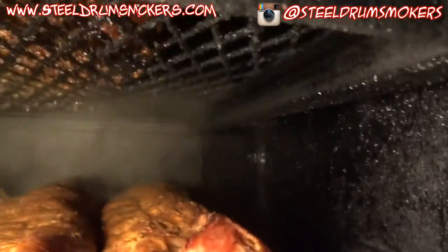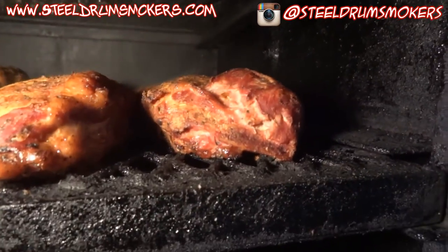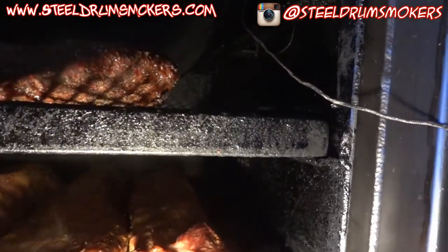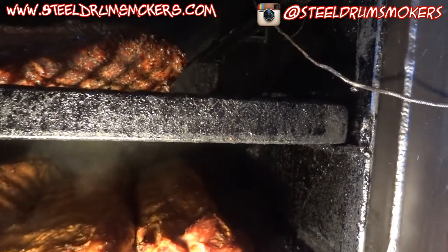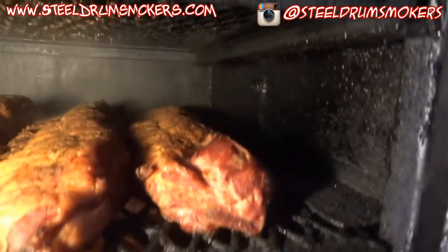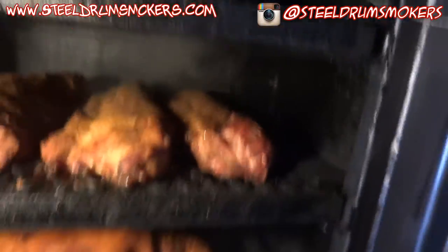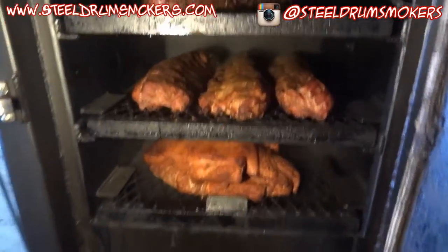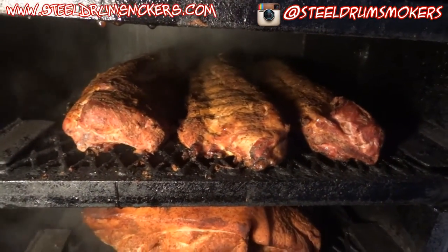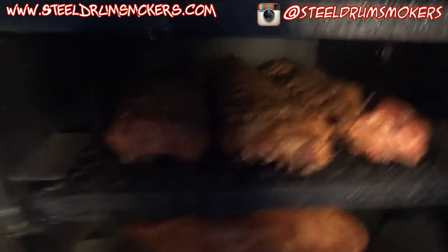I didn't want the probe down where Kirk put the hole for the probe, because when I use it, it seems to force moisture and air through there and I think it cools the probe down because the air is moving. But everything looks good so far. I came out here to sauce the ribs, and I'm going to sauce the ribs.